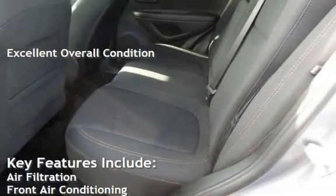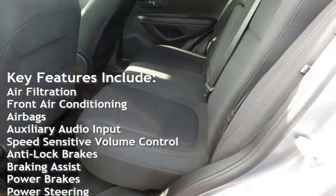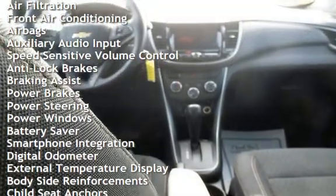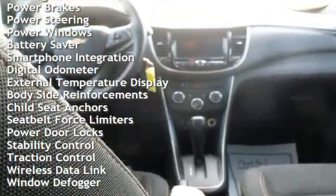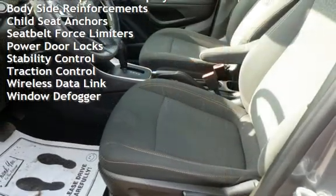Key features include air filtration, front air conditioning, airbags, auxiliary audio input, speed-sensitive volume control, anti-lock brakes, braking assist, power brakes, power steering, power windows, battery saver, smartphone integration, and digital odometer.